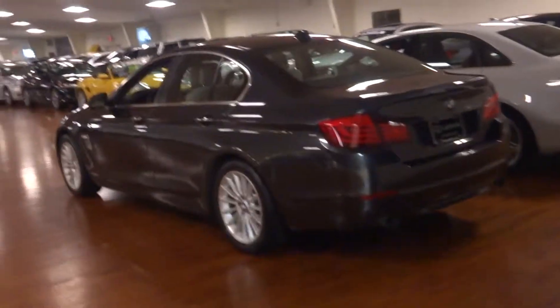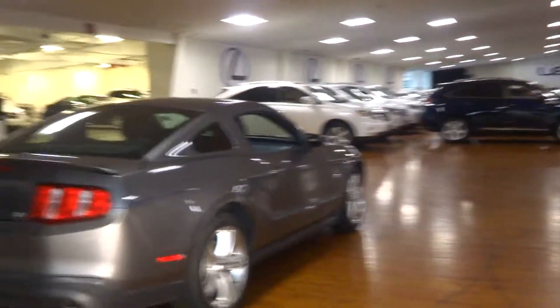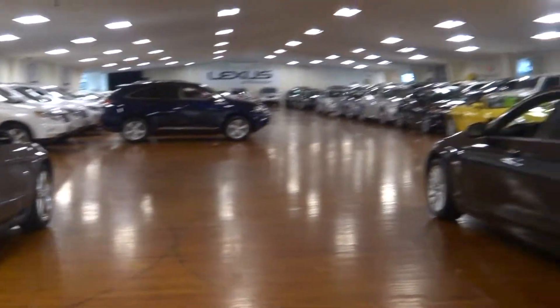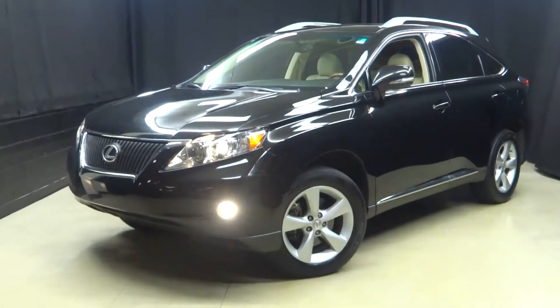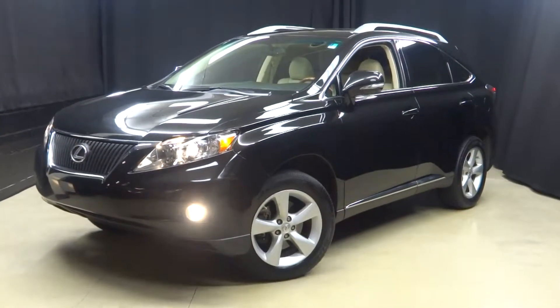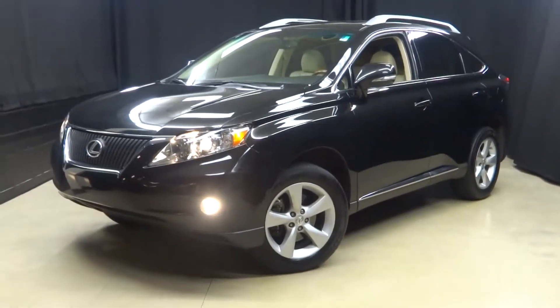If you're looking for more information on this RX or any of the other 100-plus vehicles in our inventory, go to LexusofWilmington.com. You can find out how you can do your car shopping indoors at Lexus of Wilmington — stay warm, stay cool, stay dry. Go to LexusofWilmington.com for more information.